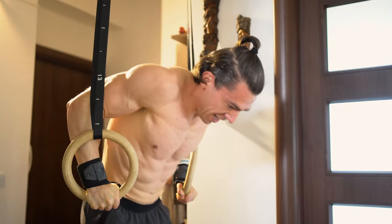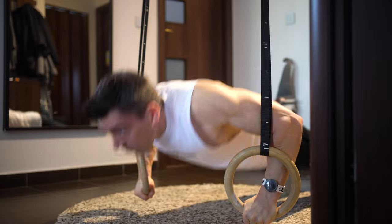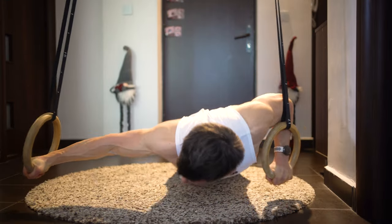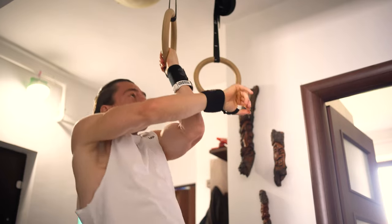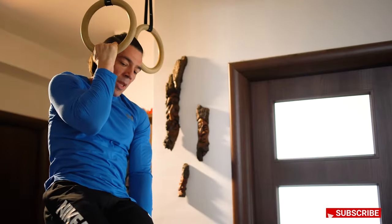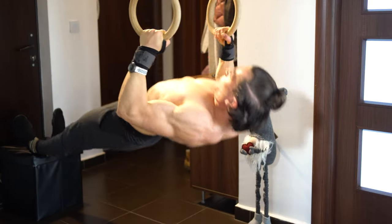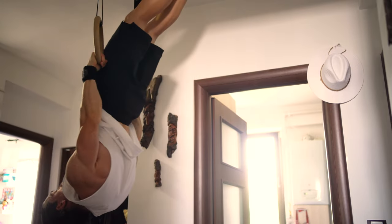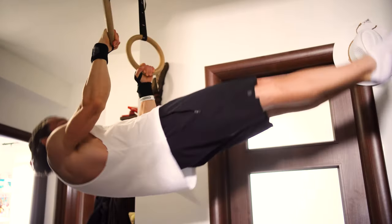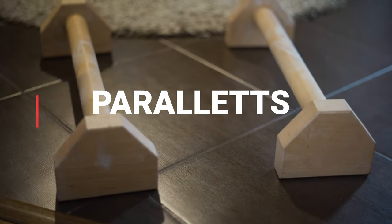You can do push-ups, tricep extensions, archer push-ups, one-arm chin-ups and one-arm chin-up negatives, muscle-ups, bodyweight rows, front lever exercises like front lever raises, ice cream makers, typewriters, and many more. The second item on my list is wooden parallettes.